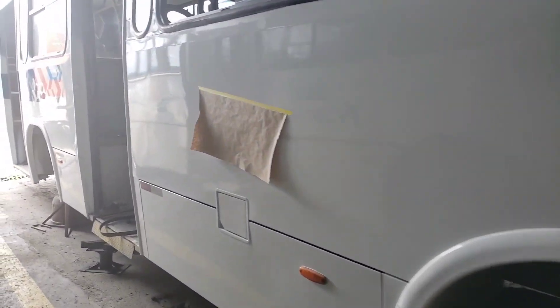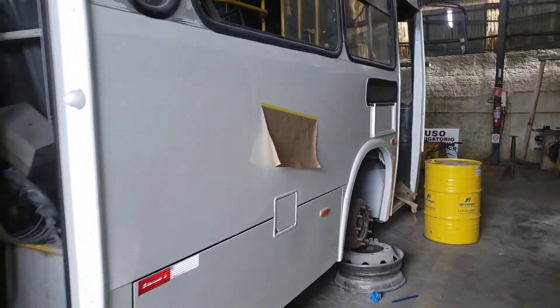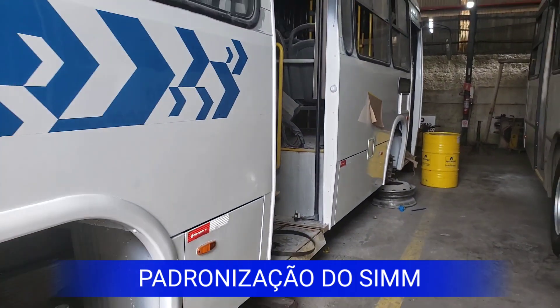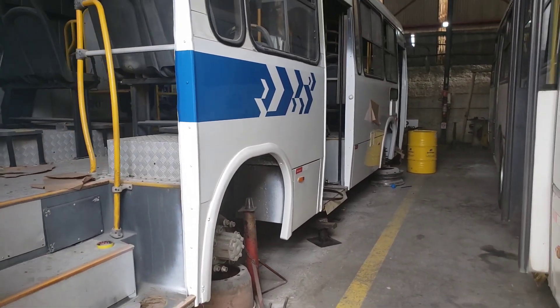A pintura está sendo refeita novamente, geral. O F1519 — compartilhe o vídeo, deixe seu like, se inscreva no canal.